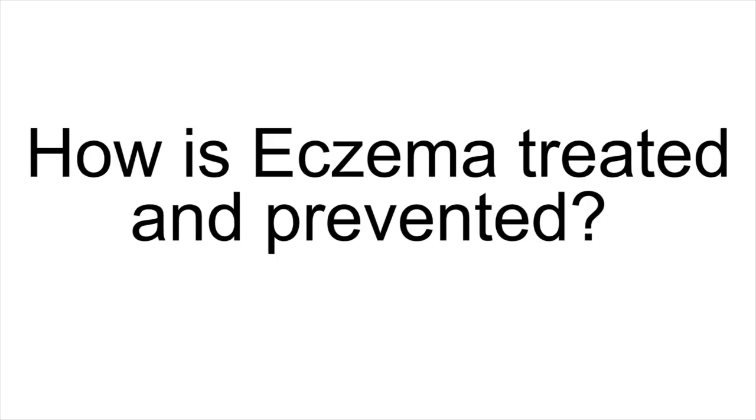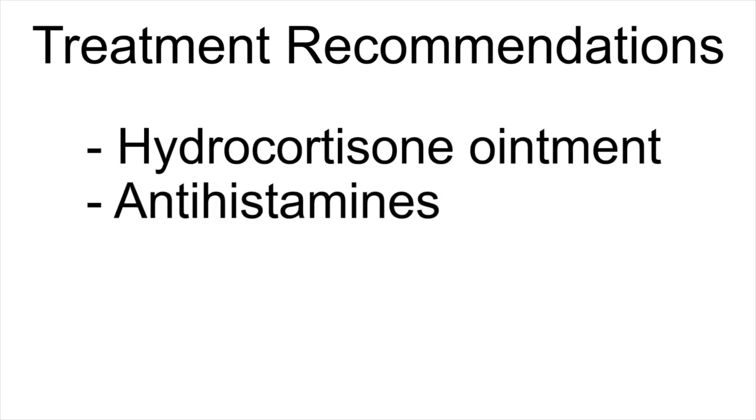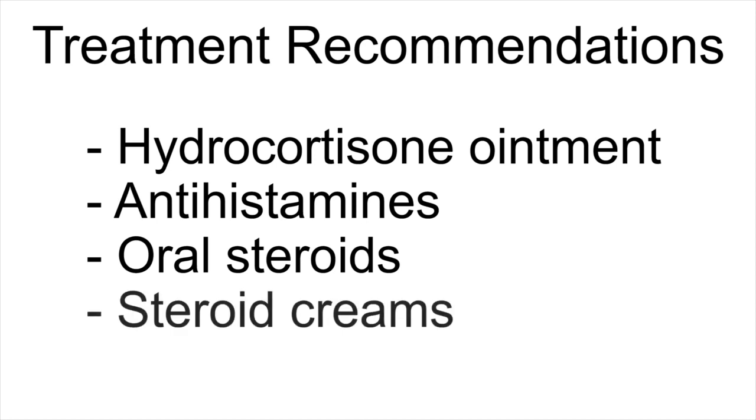How is eczema treated, and how can you prevent flare-ups? Over-the-counter products, such as hydrocortisone ointment and antihistamines, can help relieve symptoms. Your dermatologist can also prescribe oral steroids or steroid creams. However, eczema patients often use too little, rather than too much of their topical treatment, which reduces the effectiveness of their medication.